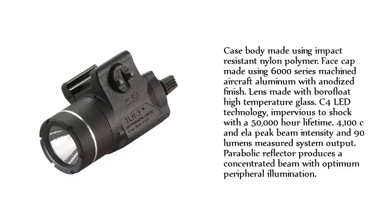Case body made using impact-resistant nylon polymer. Face cap made using 6000 series machined aircraft aluminum with anodized finish. Lens made with bore-float high-temperature glass. C4 LED technology, impervious to shock with a 50,000-hour lifetime. 4,100 candela peak beam intensity and 90 lumens measured system output. Parabolic reflector produces a concentrated beam with optimum peripheral illumination.